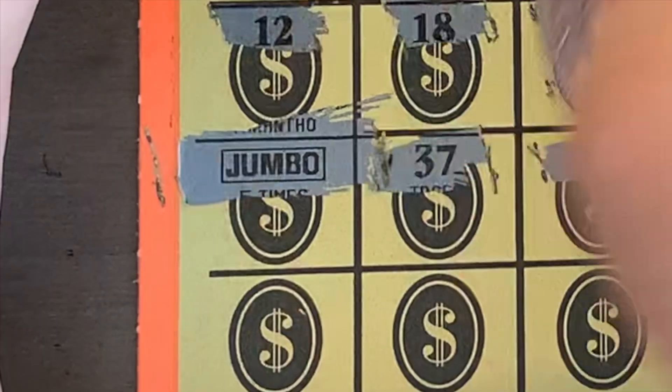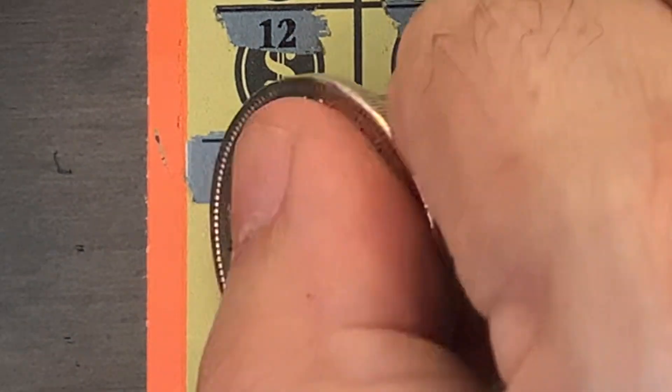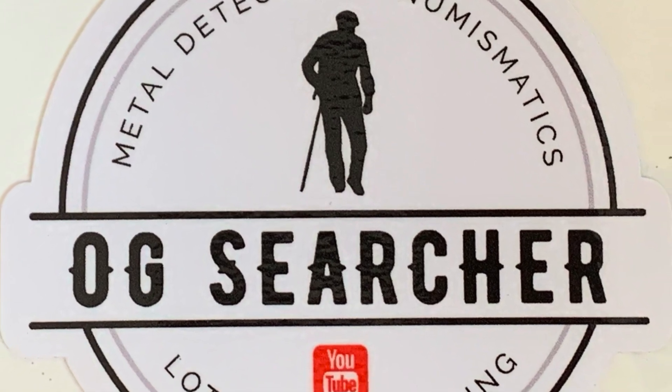Jumbo! Gotta love you some jumbos. You can sure say that again. Who doesn't love a jumbo?